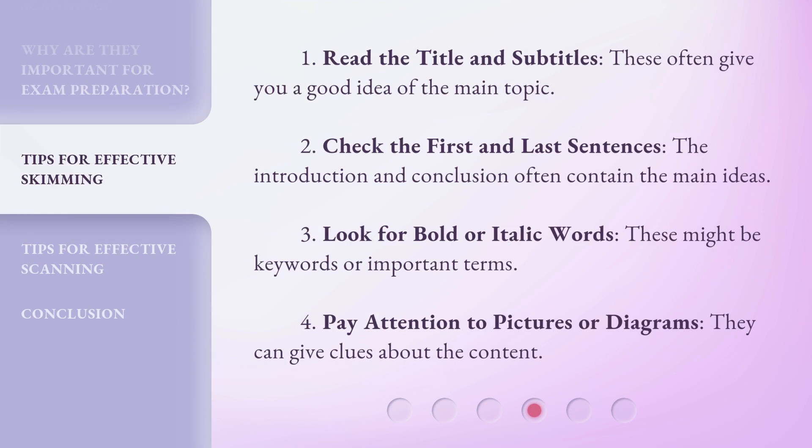How to skim: 1. Read the title and subtitles — these often give you a good idea of the main topic. 2. Check the first and last sentences — the introduction and conclusion often contain the main ideas. 3. Look for bold or italic words — these might be keywords or important terms. 4. Pay attention to pictures or diagrams — they can give clues about the content.